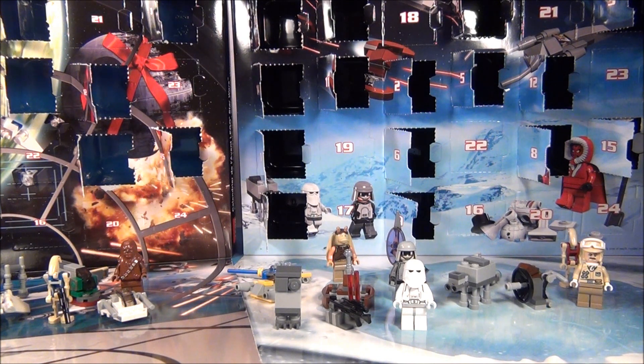Hey guys, Brick Queen here and this is day 16 of the LEGO Star Wars advent calendar. We'll go ahead and start with the 2012 calendar first today.